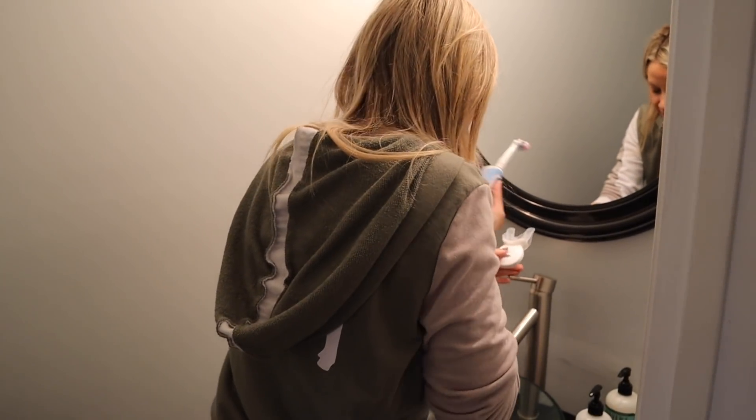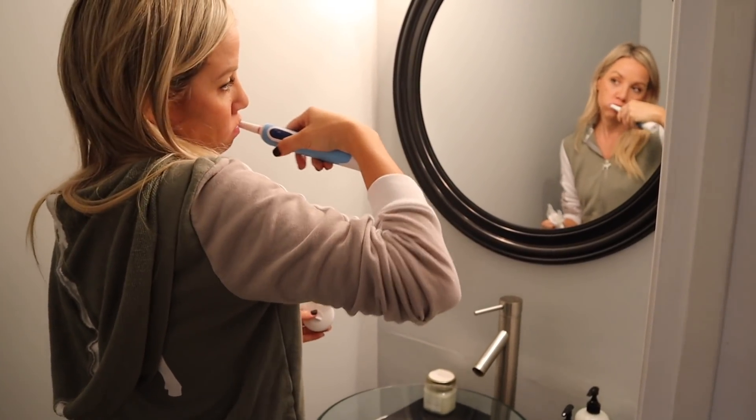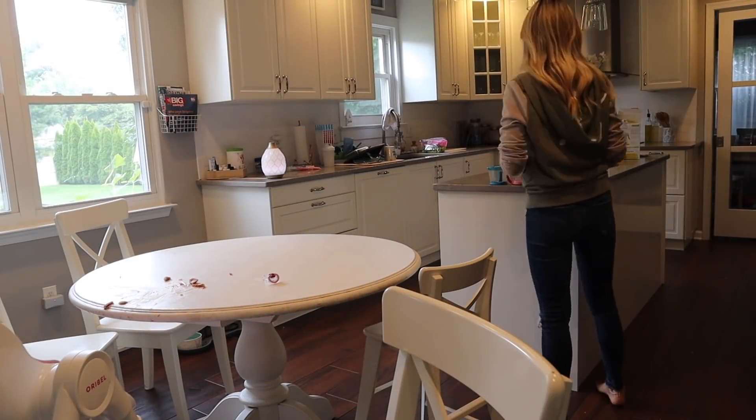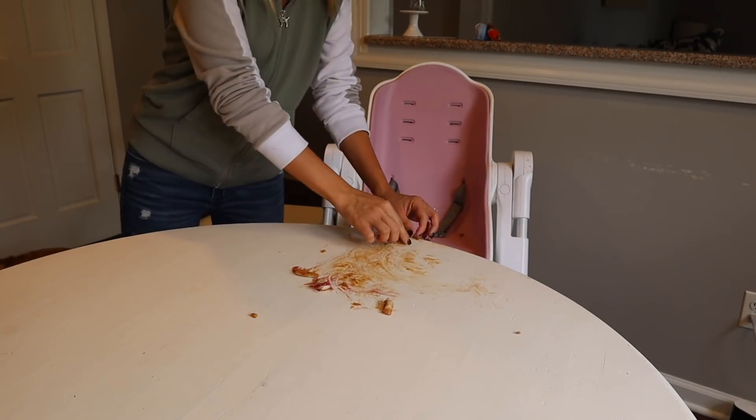My HiSmile has turned off so now I'm just brushing my teeth. It comes with really yummy pink toothpaste that makes your breath fresh and also helps whiten your teeth. Now we're moving on — it may look like I'm still cleaning up breakfast but I'm actually cleaning up lunch.